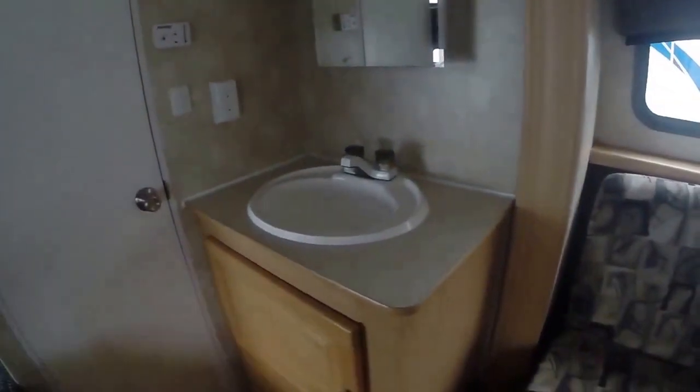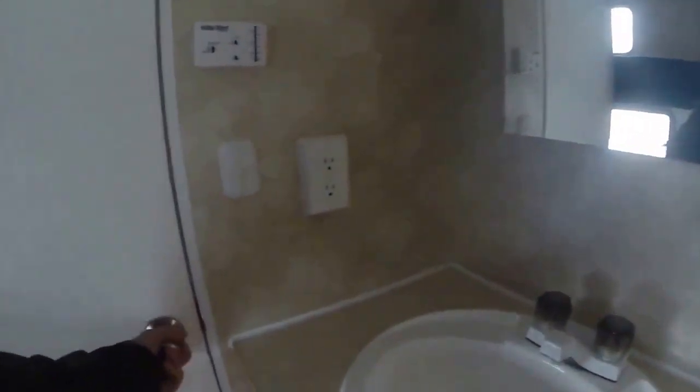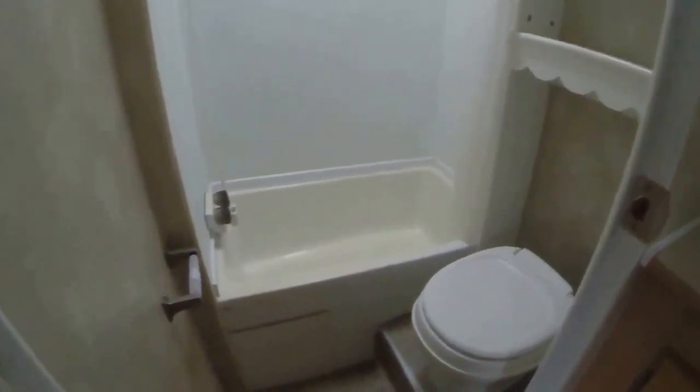We've got a residential-size sink and vanity mirror here. In the very back we have a toilet, shower stall, and some linen storage with a power exhaust fan.